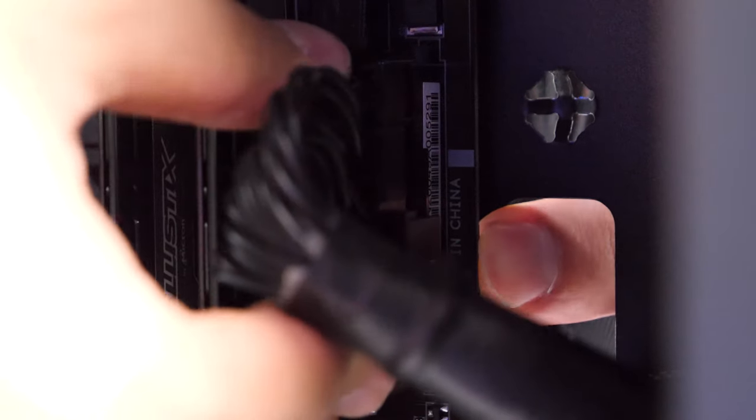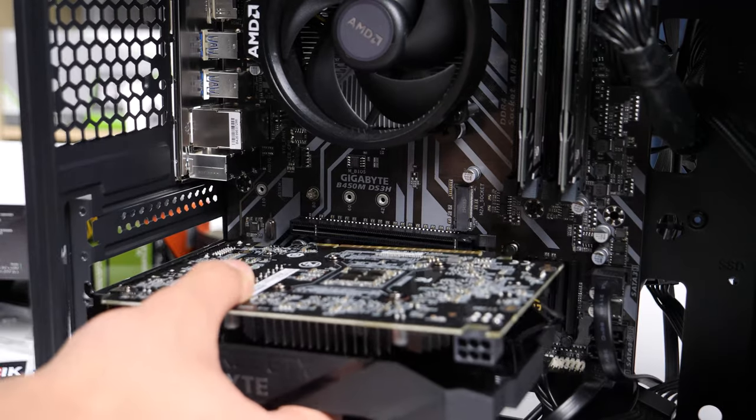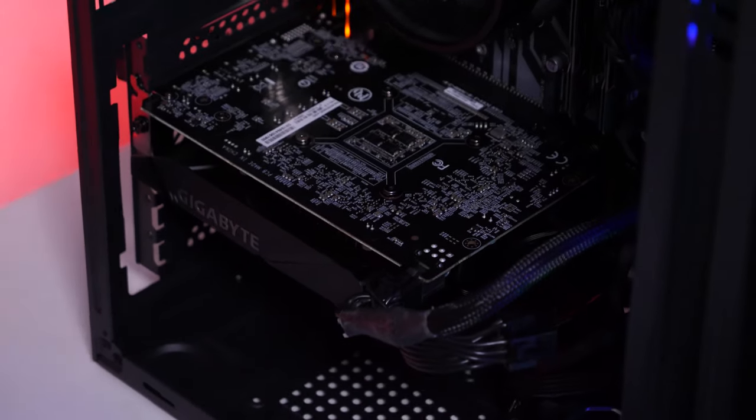Then we connect all the power cables, connect the front control panel of the case, and of course do the cable management to give our computer a noble appearance. Then we install the video card in the PCI slot until it clicks, secure it with a bolt in the case, and connect the power. Our PC is now fully ready for launch and testing.